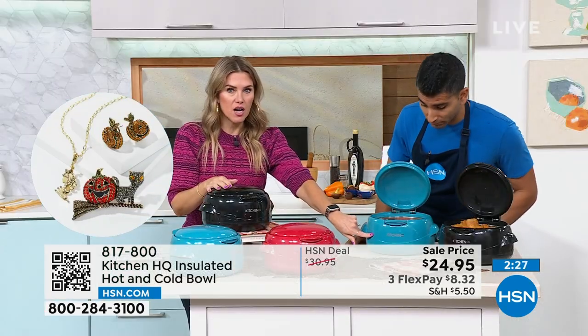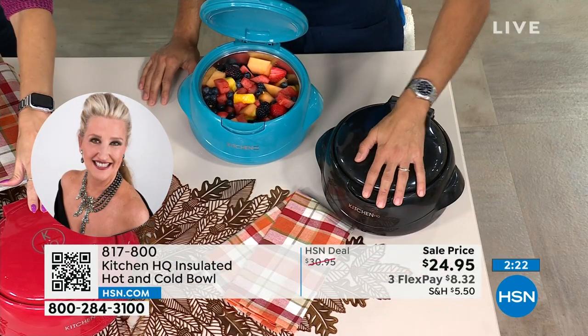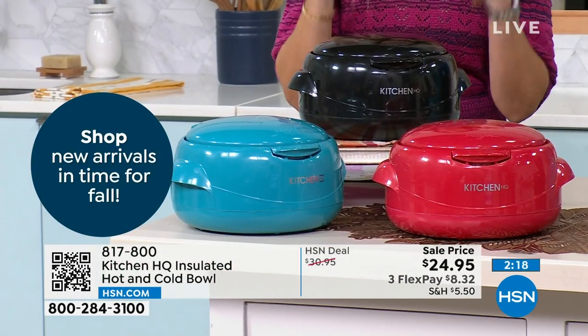If you want the teal, there are four dozen left. Four dozen left in the teal. I've got a hundred left in the black, and the remaining quantity is in the red. Those are your three color choices. This is kind of a no-brainer — you just got to have it.